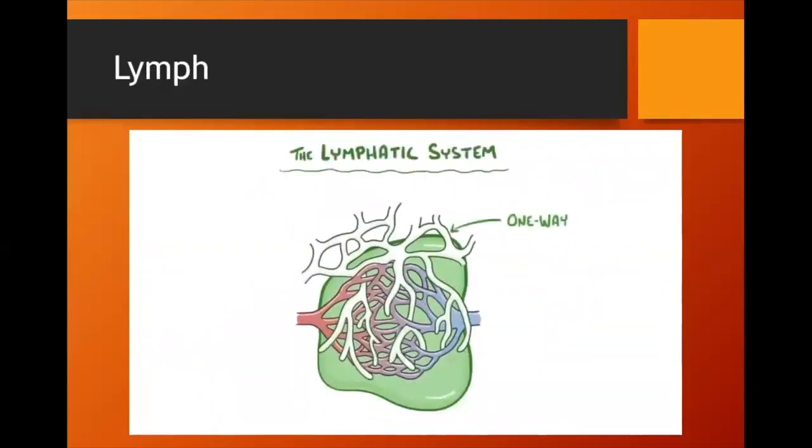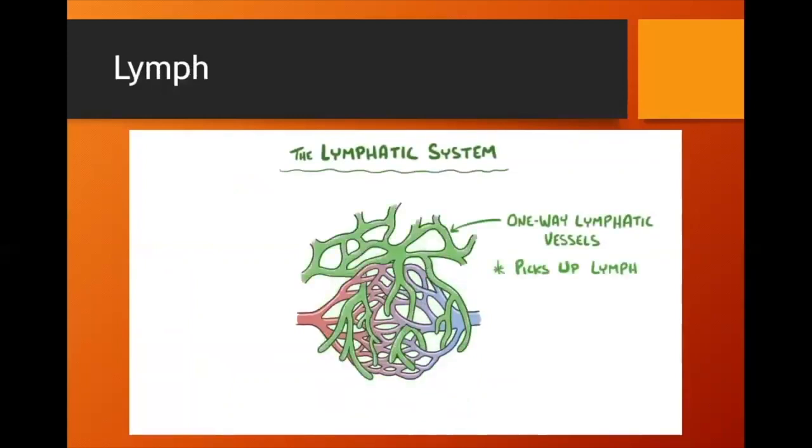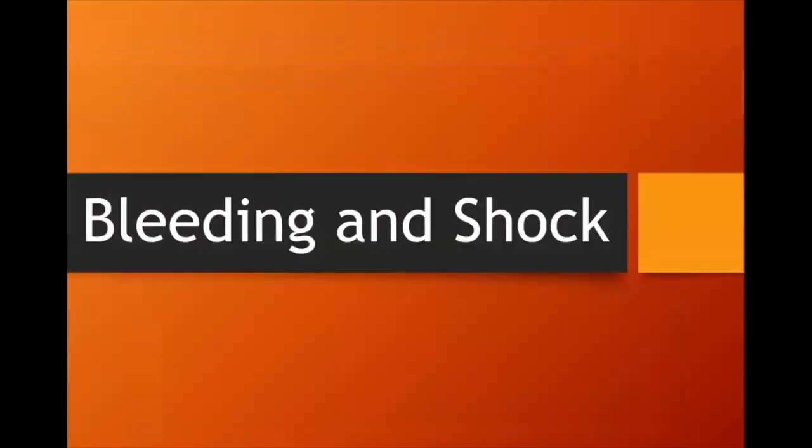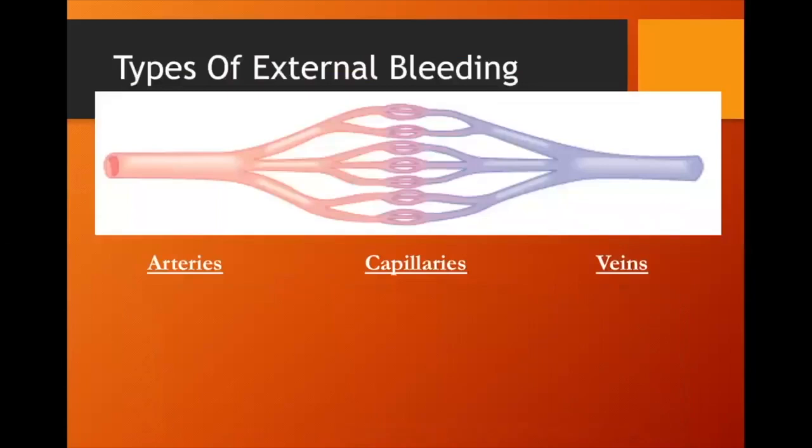As a quick recap: the lymphatic system is a one-way network of lymphatic vessels that allows lymph — a clear fluid squeezed out of the blood — to transport nutrients to cells and act as waste removal. Lymph is cleansed at lymph nodes throughout the lymphatic system, which play an important role in immune function. Now let's talk about bleeding and shock.